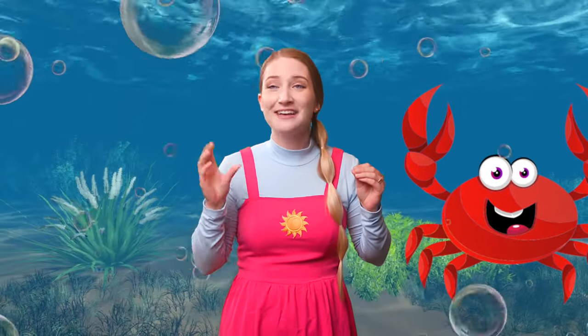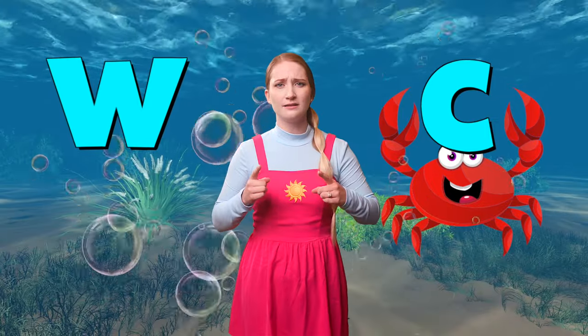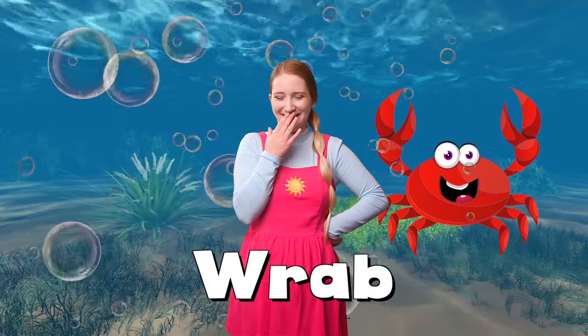The little crab says she wants us to pretend to be crabs too. We can reach up into the air to grab our food and bring it back to our mouths. We're eating just like a crab does! I wonder what letter crab starts with — can you help me out? Does crab start with a letter W or with the letter C? C makes the K sound — C-C-Crab! Crab starts with the letter C.